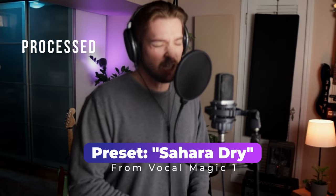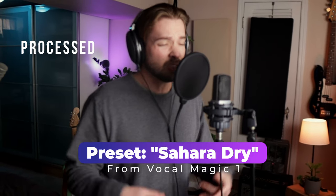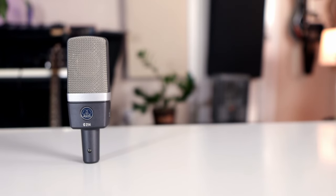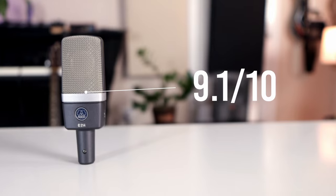This microphone might not be great for more laid-back folk or acoustic tracks, but its clarity lends itself well to more modern hip-hop or pop vocals. As a final rating, I'll give the AKG C214 a 9.1 out of 10.